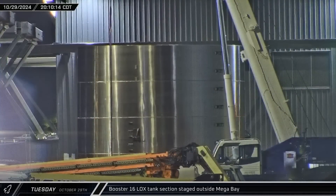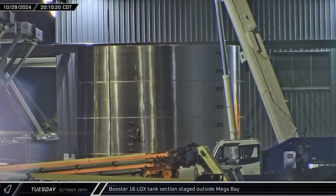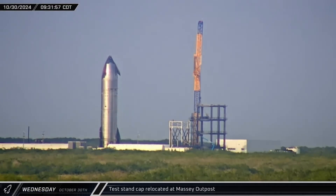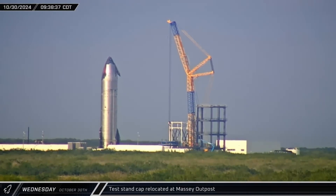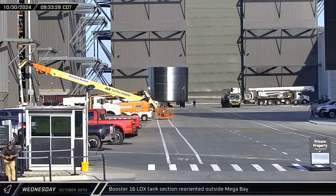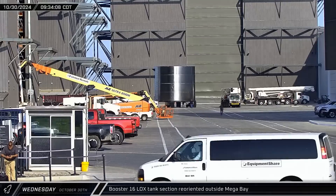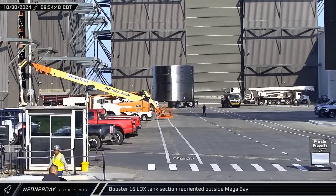Booster 16's next liquid oxygen tank section was brought out of Star Factory and staged outside of Mega Bay 1 ahead of stacking. Wednesday morning saw the test stand's crusher cap being relocated by the on-site crane at Massey's. The LOX tank section outside Mega Bay 1 was then wheeled back towards the center of the ring yard, rotated about 180 degrees, before being brought back to the staging area outside the bay.